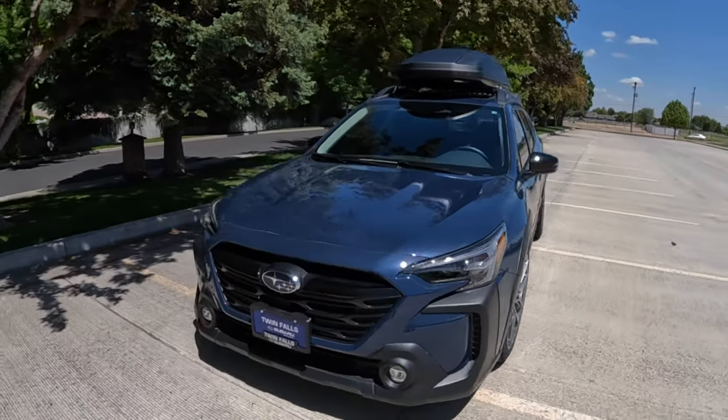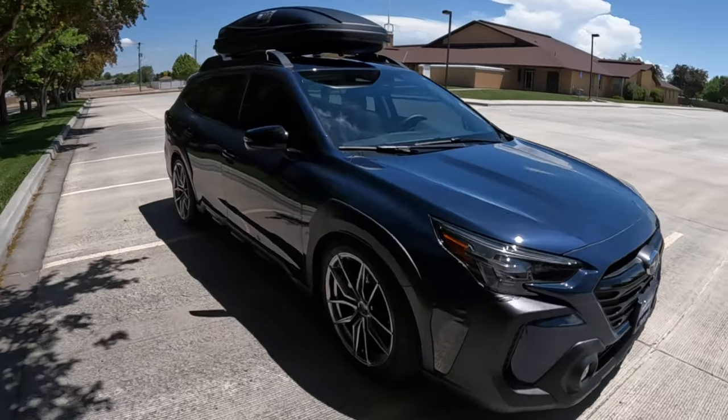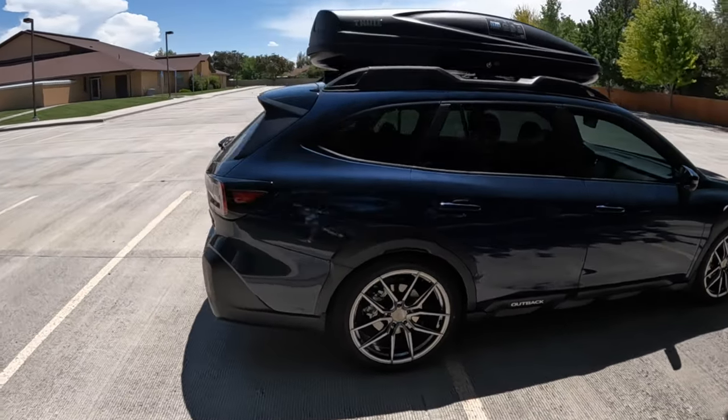We're going to do a walk around, go through the specs, initial driving impressions, 0-60 with the GPS, and then final thoughts to decide: is it worth your time and money or is it just something to marvel at but you should leave it at the lot and consider the competition?